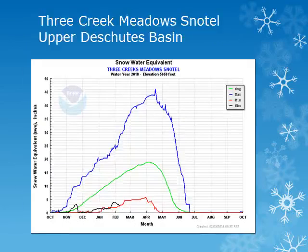In the Upper Deschutes Basin, the Three Creek Meadows Snowtail site is at about 5,600 feet. Looking at the solid black line, we can see that this location has seen little accumulation and is well below normal, near the minimum observed for this time of year.